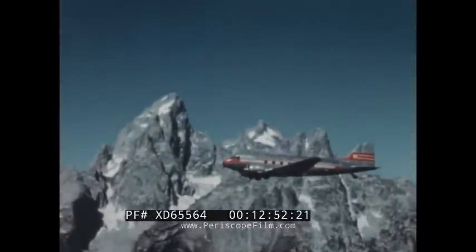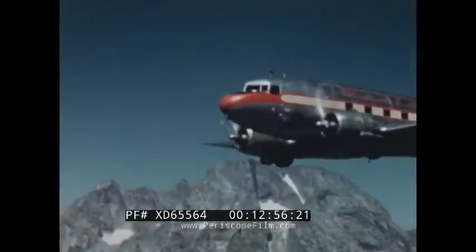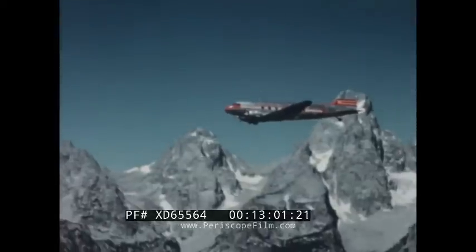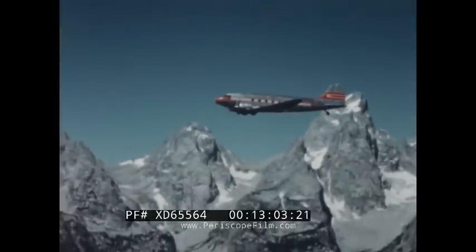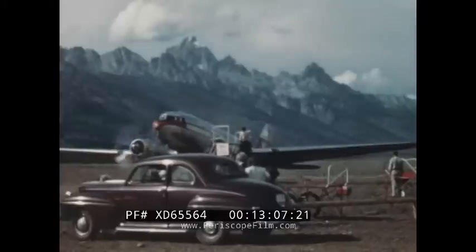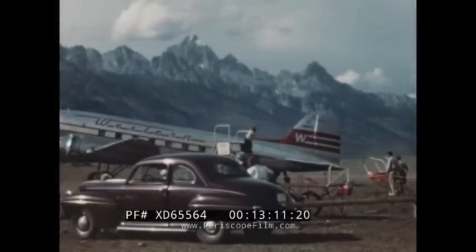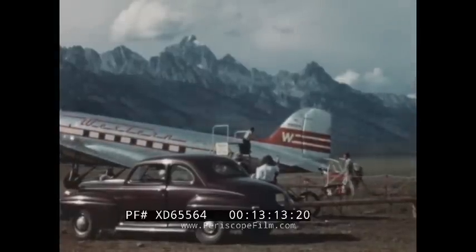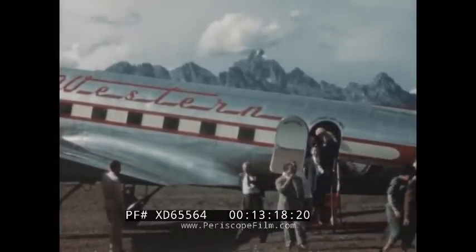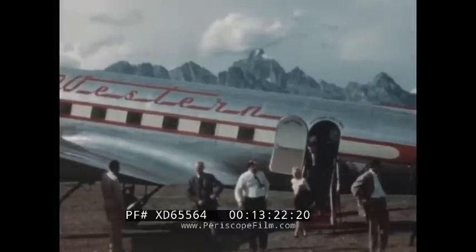Flying south again from Yellowstone, the aerial vacationers gaze in awe at the Grand Teton Range in Wyoming — one of the noblest mountain chains in the world. These granite spires spring sheer from the floor of the great valley known as Jackson Hole, their rugged sides scored by avalanches and their summits crowned by eternal snow. The airport near the town of Jackson has a real western atmosphere, and here passengers leave behind the cares and worries of city life as they step from the plane into the clear air of Wyoming.